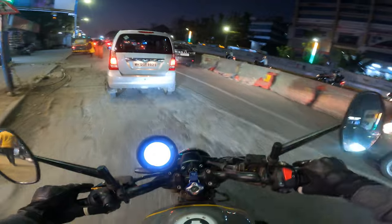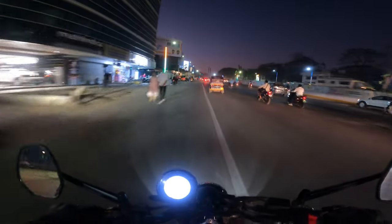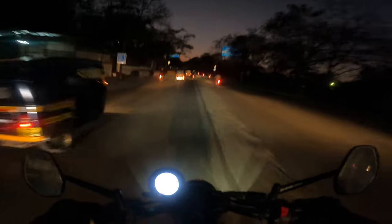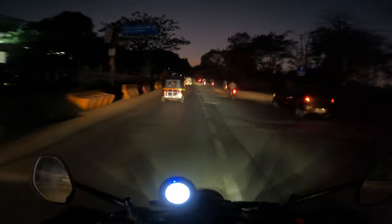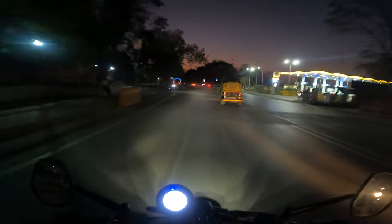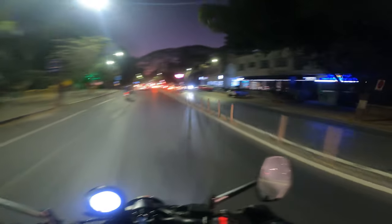I'd like to show you how it is when I open the taps — we've established that it's fantastic in the city. It's dark, but this gives me an opportunity to talk about the headlight, which is phenomenal. Look at the high beam throw — honestly, this is all the light most people are going to need, much better than those aftermarket night eyes.